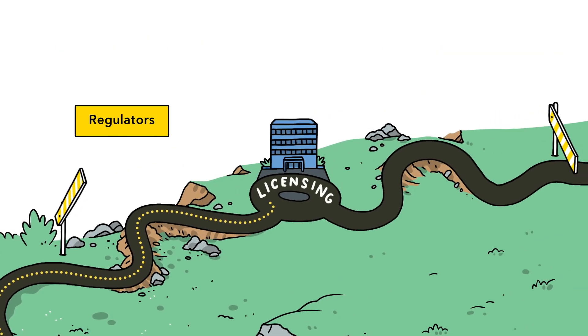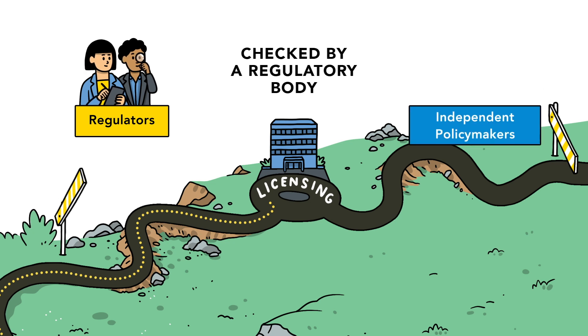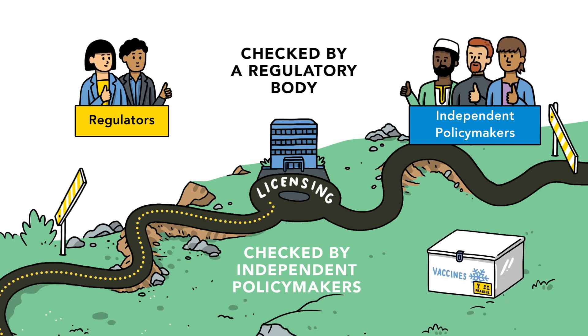If the answer is yes, the vaccine is independently assessed by regulators for effectiveness, safety, and manufacturing quality. It is also assessed by independent policymakers who determine the best way to use the vaccine. If the assessment meets the regulatory standards, the product can be authorised for use and the vaccine is then ready for licensing and registration.